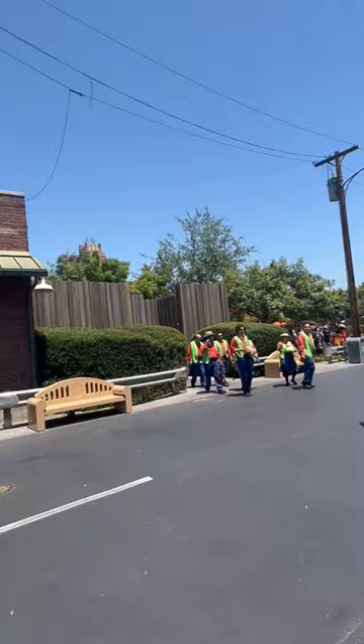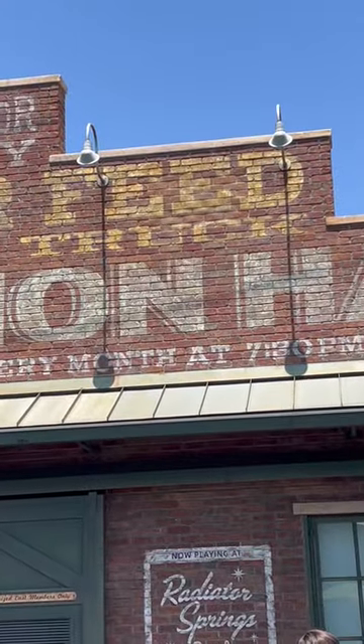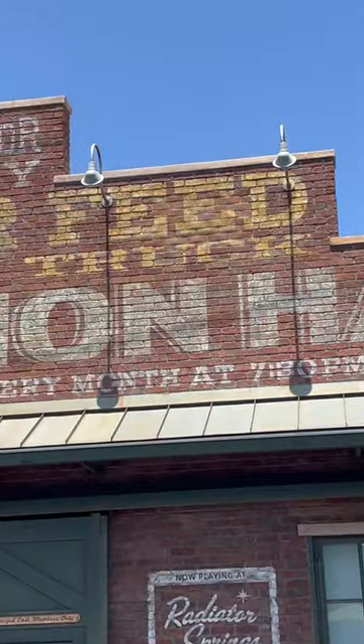And the award for the best hidden speaker in all of Disneyland is in the bricks between the E's. You cannot see it at all, but trust me, there is music coming from that wall.